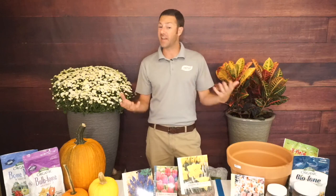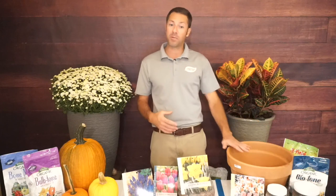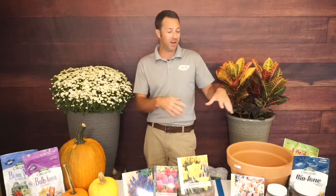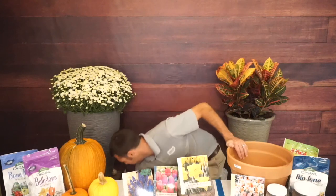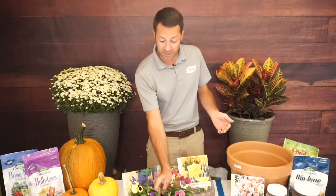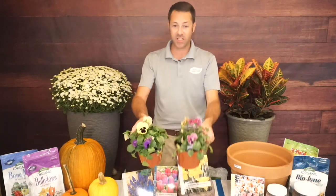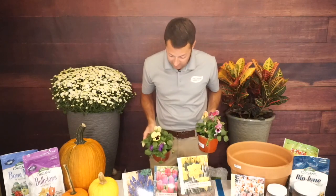Any container works as long as it has a drainage hole — that's the most important thing. Grow the container outside in a spot that gets some sun but can take a little shade. All you really need is a container, potting soil, your bulbs, and something to plant on top. I'm going to plant pansies — they bloom all winter long. I chose the Matrix series 'Sunrise Coastal Mix' because the purples, yellows, and raspberry pinks match my bulb color combination.